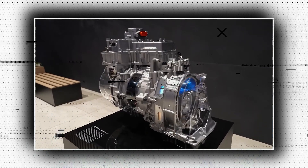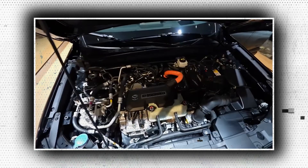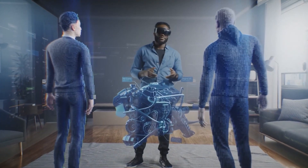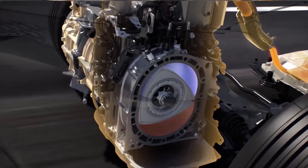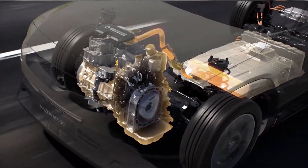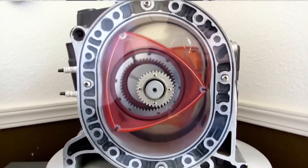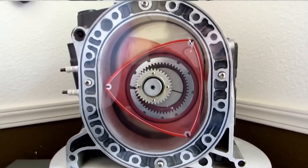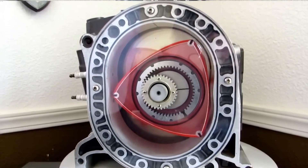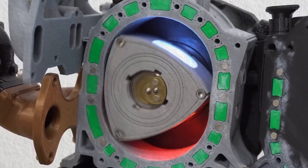Mazda made its name in the world of performance cars in part thanks to the rotary engine. At one point, their identity was deeply tied to the engine format. So where did it go? Let's dive into the history of Mazda's rotaries, how they built some of the most iconic sports cars in history, and whether there is any future for the engine format with the brilliant Japanese automaker.